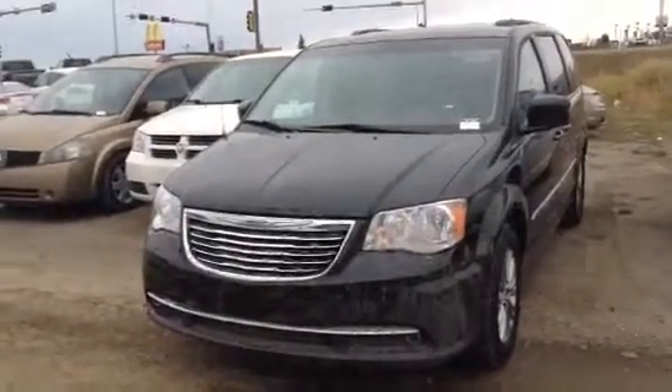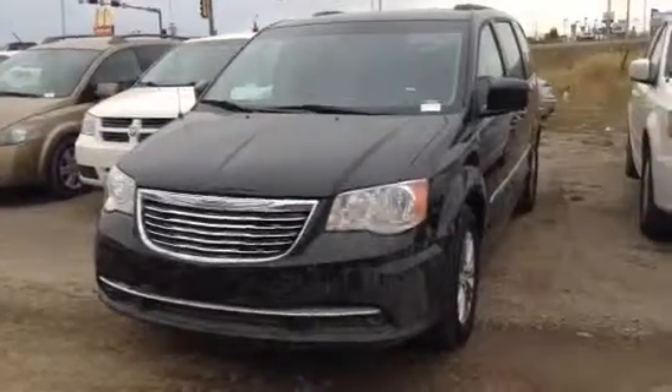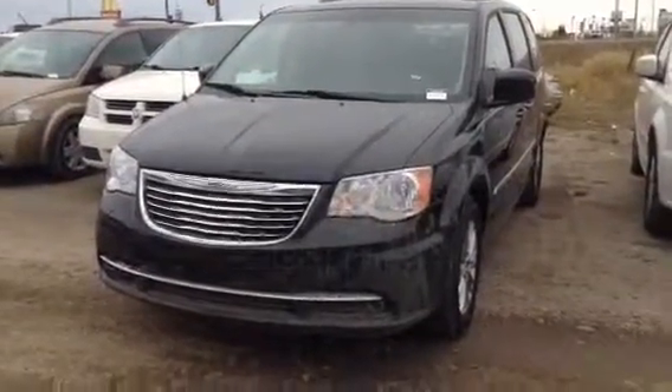Hi Dan, this is Jessica from LA Mazda. I just wanted to go ahead and shoot you a personalized video walk-around of the 2013 Chrysler Town & Country you had inquired about.